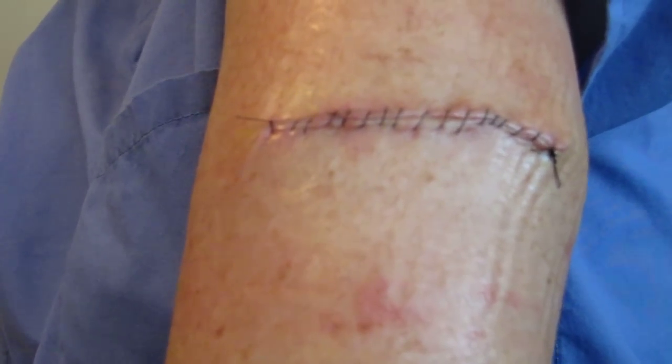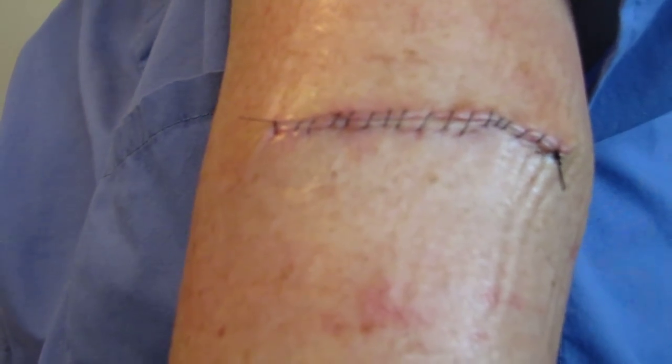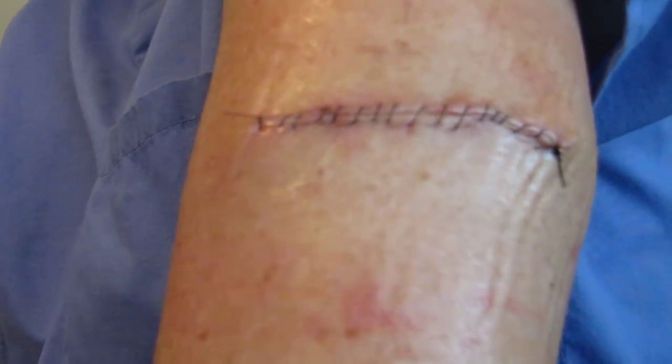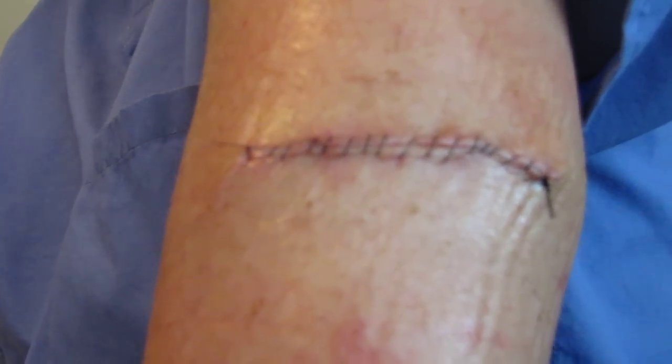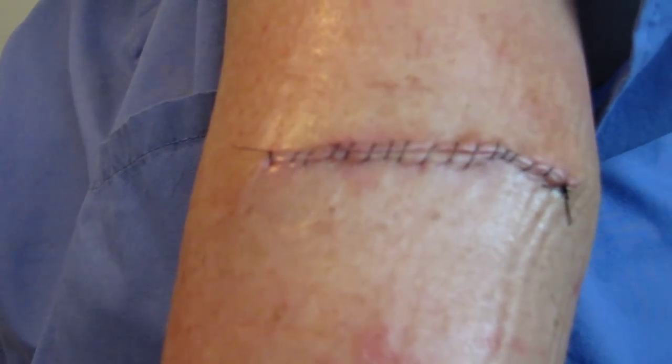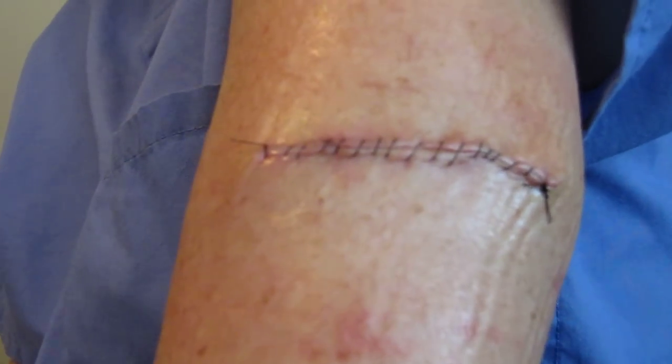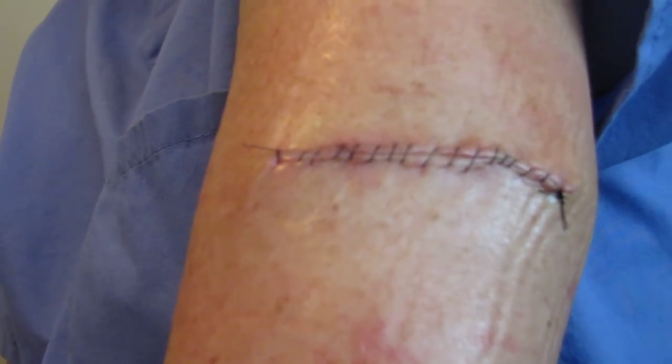My advice is: no tanning beds, don't lay out in the sun. I was out in the sun all the time when I was younger — we didn't use sunscreen when I was a kid. I've never used a tanning bed, but I've been out in the natural sun a lot. I'm just telling you, you'll end up with a scar like this if you get melanoma — if you're lucky.